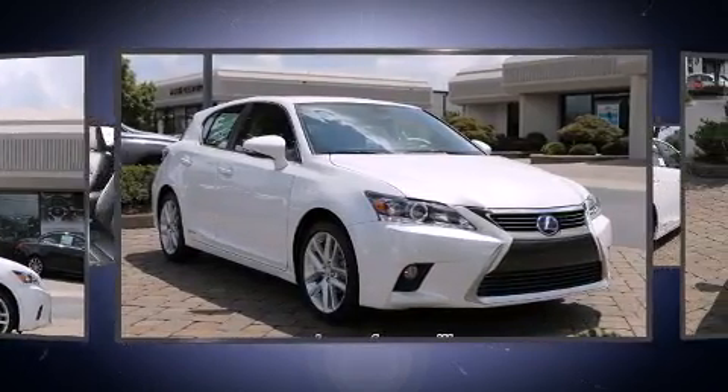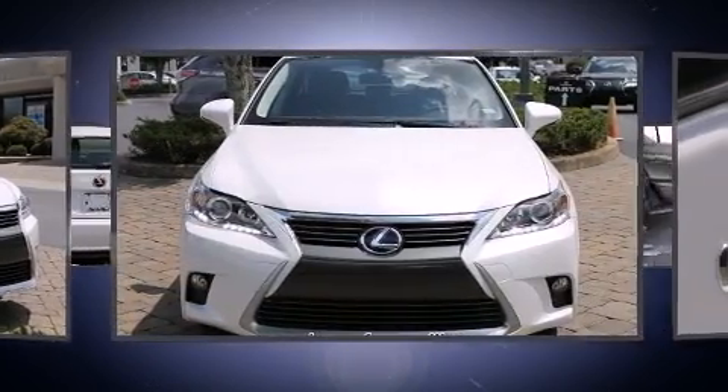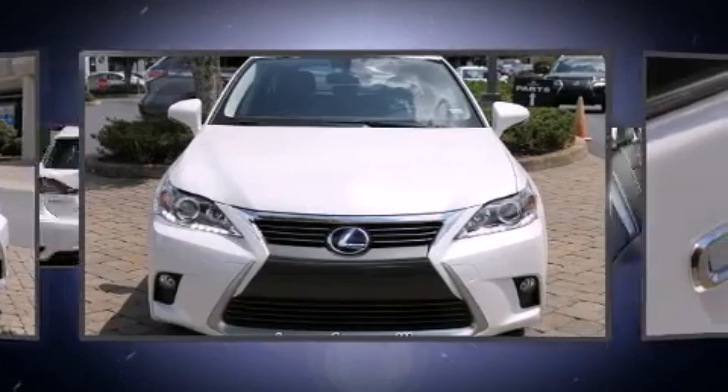Lexus prioritized fit and finish as evidenced by a tachometer, turn signal indicator mirrors, and remote keyless entry.